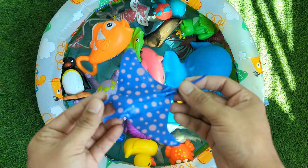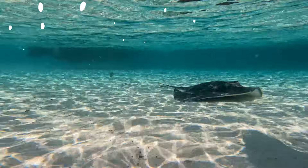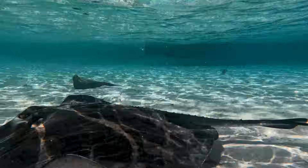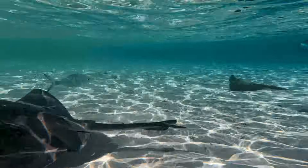This is a stingray, a flat, disc-shaped fish famous for its wing-like fins and a sharp stinger on its tail. Its body is made of cartilage, not bones.